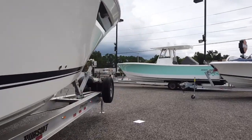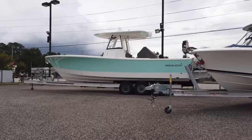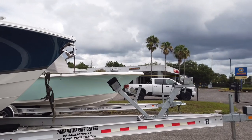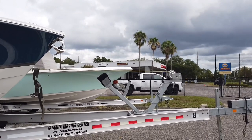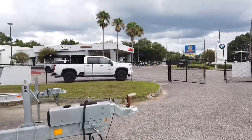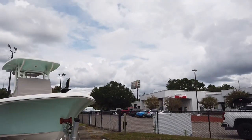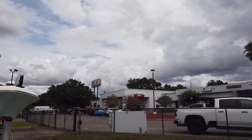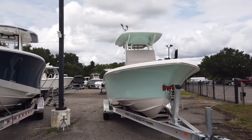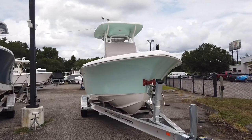Hey guys, Brad again going through all the boats we just got in. Last video I just posted I went through them all, so I won't bore you with that again. We just went through this beautiful 2019 Pursuit OS325. Now let's come down to probably the most popular boat we sell — the 2022 Key West 239 DFS. DFS stands for Dual Family Sport.